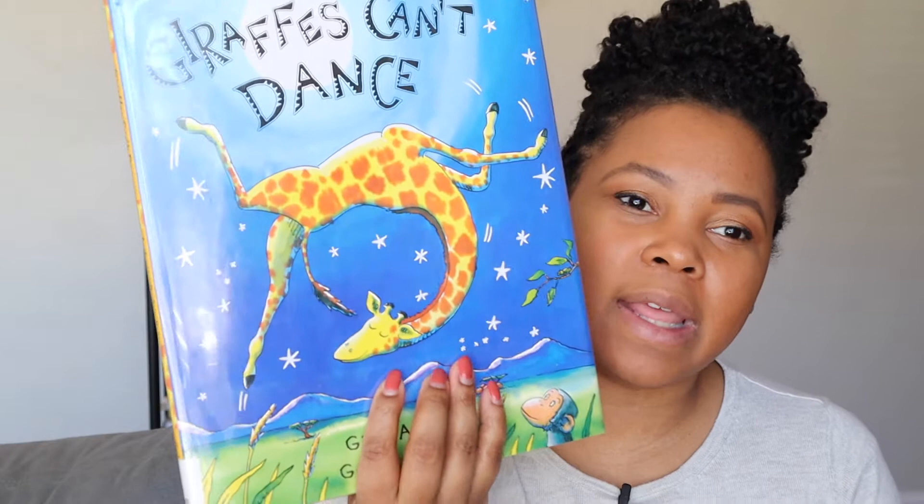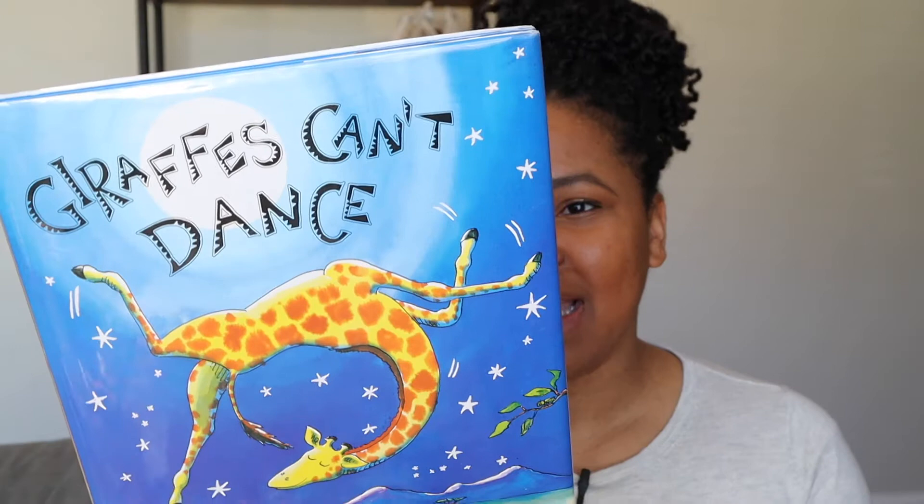This next book is called Giraffes Can't Dance. It's not a non-fiction book about animals, but it's still an animal story. It's about a giraffe who cannot dance — he's too tall, his neck is too skinny, all these things — and he gets encouraged by a little cricket who says you can do anything. Really bright colors, and my kids really enjoyed this one as well.